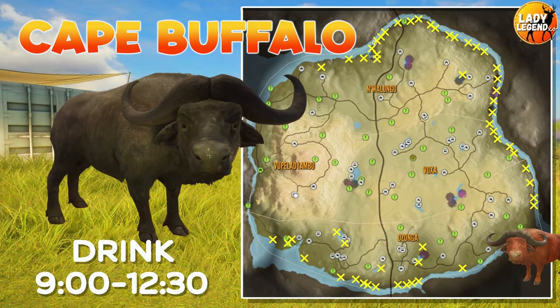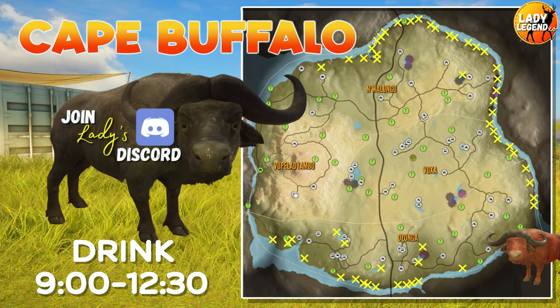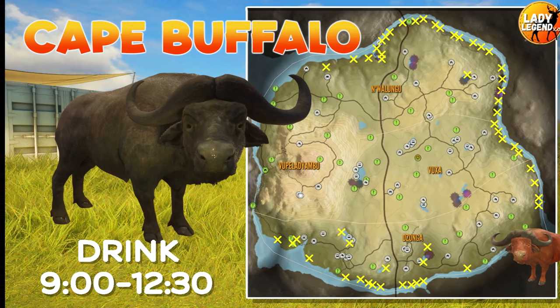To date I have found around 55 drink zones for Cape Buffalo, and as you can see most of them are around the edge of the map. You won't have the exact same zones as me but you should have very similar zones. All of these hotspot maps I post to my Discord for easy reference — I'll leave the link below the video.